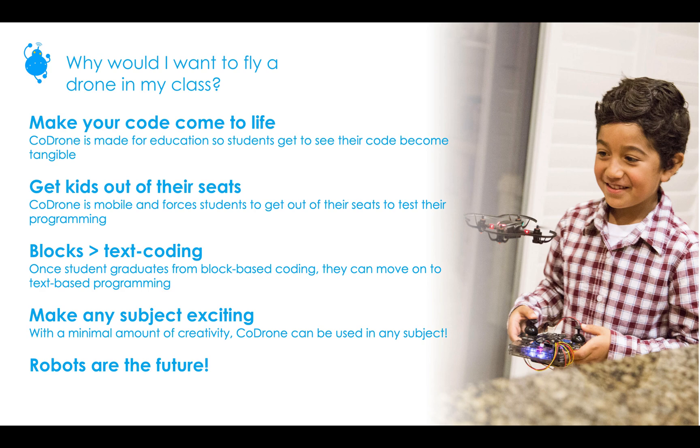Students can graduate within CoDrone. Once they finish with block-based coding through Blockly, they can move on to Python, and once they're finished with Python, they can move on to Arduino. By finished, I mean when they feel like they have mastered all the content and done a ton of challenges — then they can proceed to the next big thing. CoDrone really makes any subject exciting, and we're going to talk about that in the next couple of slides.